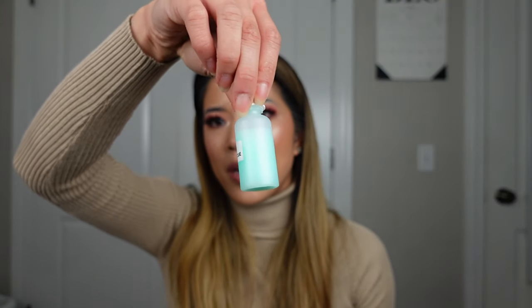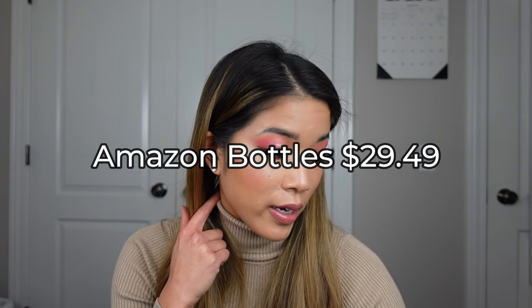For Amazon bottles — meaning spray bottles or little squeezy bottles — I grouped them all into one category. All of those little bottles are $29.49. I feel like when you get things off Amazon they're a bit more cost efficient.